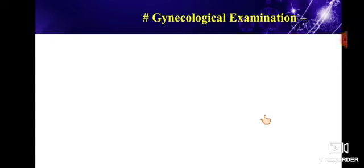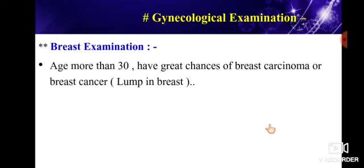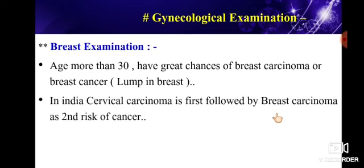Hello friends, let's see some important points related to breast examination in females. Age more than 30, or females who are in the reproductive age group, have a greater chance of breast carcinoma, breast cancer, lump in breast, or breast abscess. That's why regular examination of the breast is very important in clinical practice.